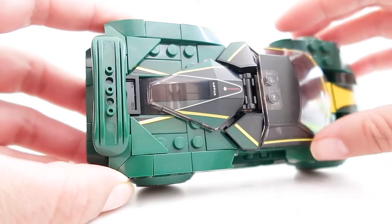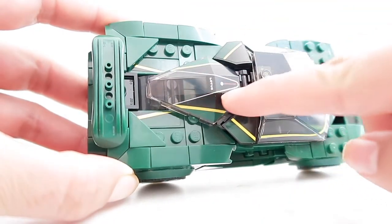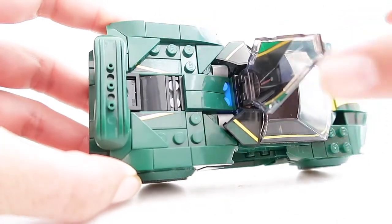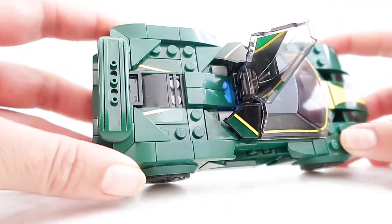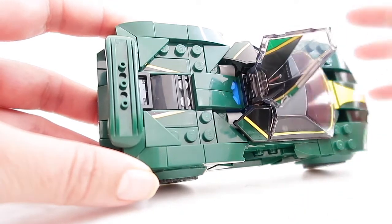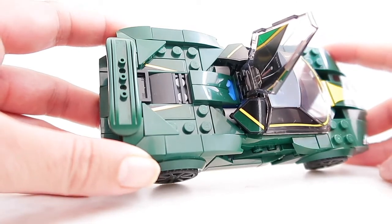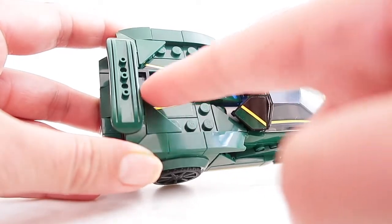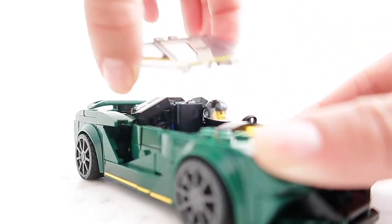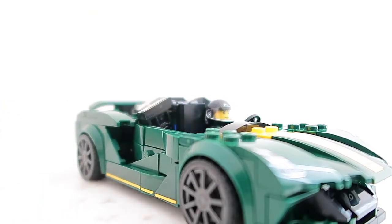Down here you can see the stickered element for the fog lights, very similar to the F1's rain light. From the side, back here you have where the battery pack would be — this is a really cool printed tile, and you can see the Lotus logo right there. When you lift this you would see where the battery pack would go, and I believe this blue piece here is for the damper, though I'm not entirely sure.